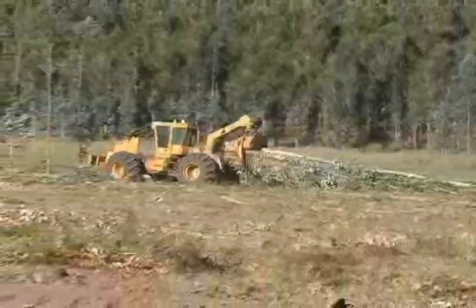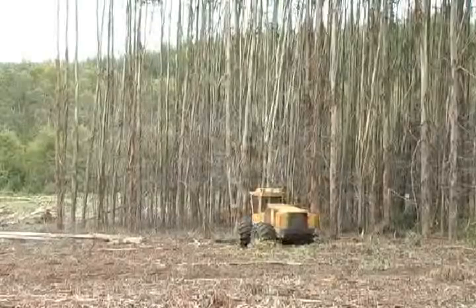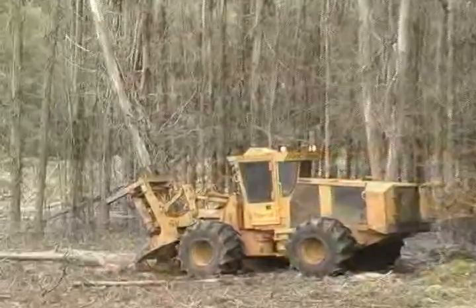TigerCat drive to tree feller bunchers are a simple, low cost solution for clear felling in favorable terrain. TigerCat drive to tree feller bunchers are regarded as the best in the industry. Design, durability and build quality is unsurpassed.